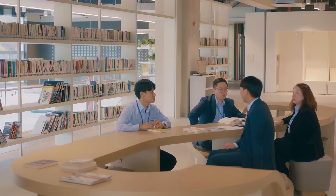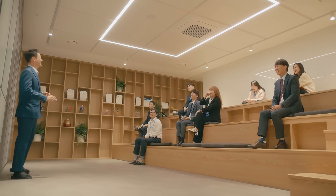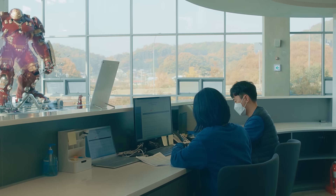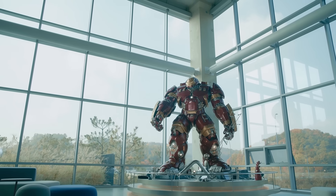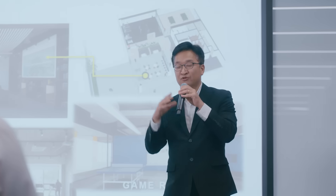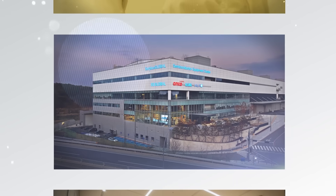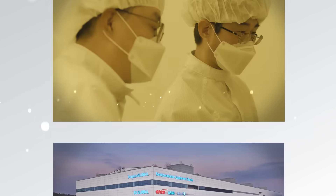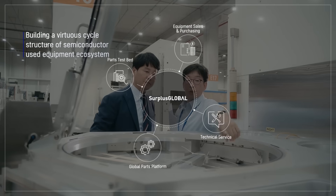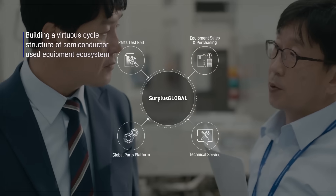Growing together with customers and members, Surplus Global is committed to providing optimized solutions for used semiconductor equipment to customers, and contributing to the growth of customers worldwide through the semiconductor equipment parts platform. Surplus Global is providing reasonable semiconductor equipment and hardware solutions to global customers, while creating a virtuous circle structure of the semiconductor business ecosystem.